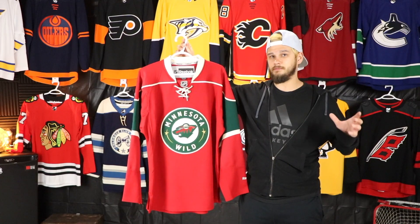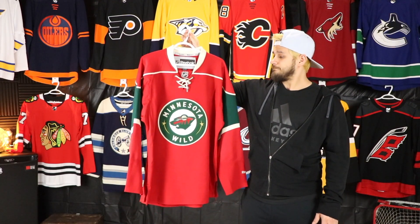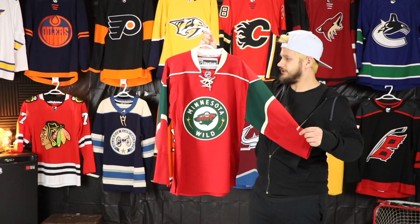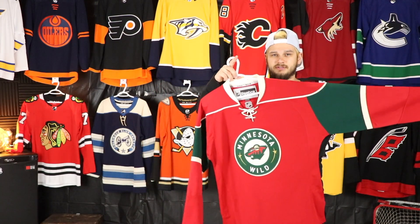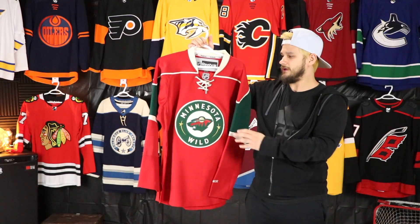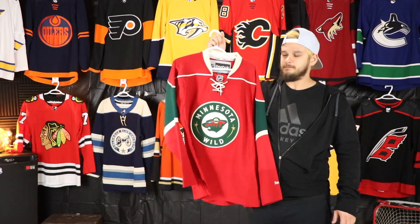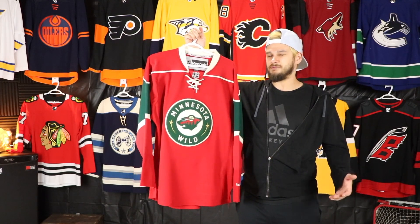The first Minnesota Wild jersey — I don't have the North Stars, so there'll be no other Minnesota team in this section. I do have my eye on a North Stars jersey at some point, but this will do for right now. I believe I got this at Sport Check here in Calgary. This is my favorite Minnesota jersey — I really like their home jersey right now too, but I love this look with the green pants, the green helmet, just the whole uniform looked really really nice. I love the felt logo — really happy with this one in my collection.